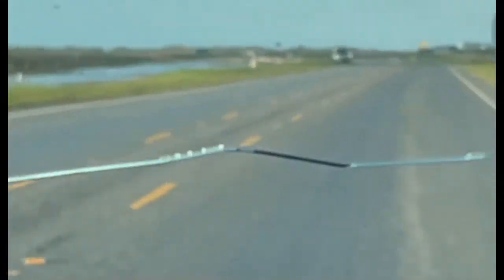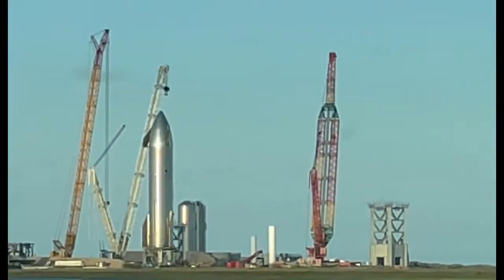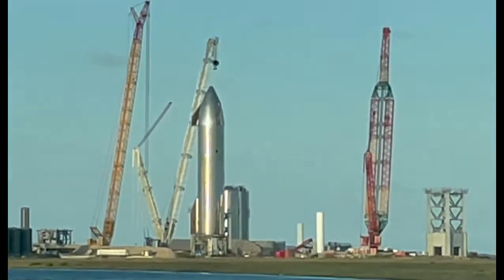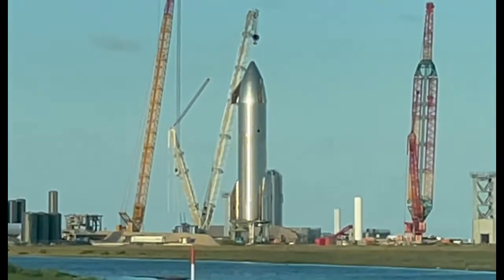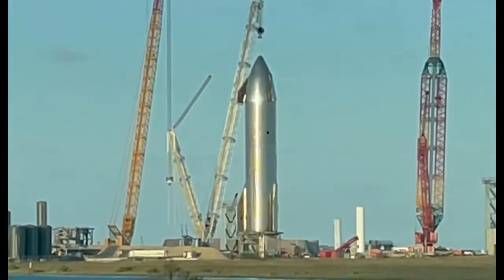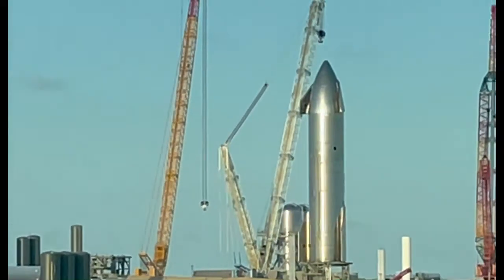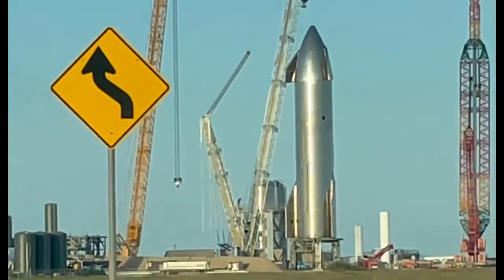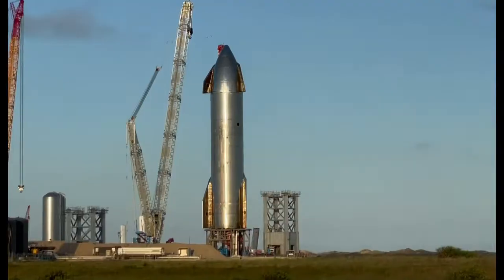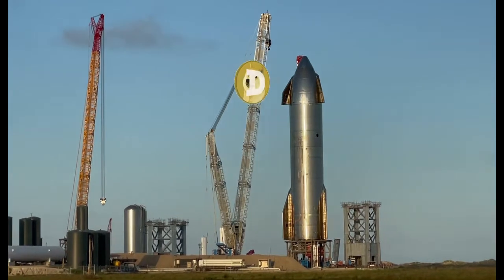We've got the bay right there — this is so exciting! These guys seriously need to have somewhere for us to park around here. Look at that! Dude, that's Doge One right there! Alright guys, I'm here at the launch site. That is Build One — it has to be. Doge to the moon!